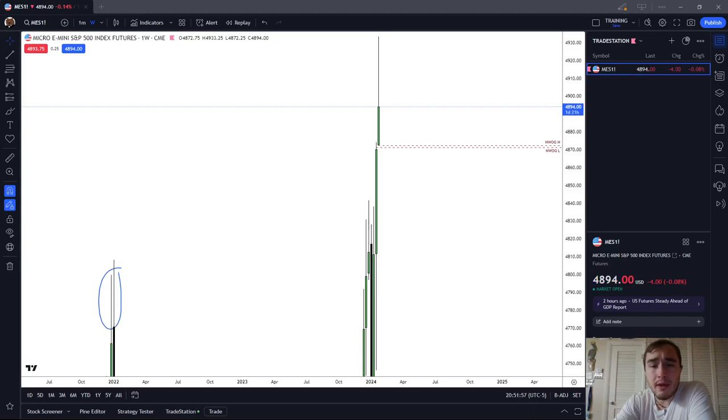In this video I'm going to recap the futures price action on the MES for Wednesday, January 24th, 2024.